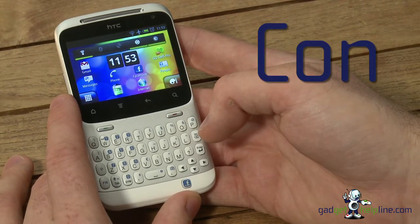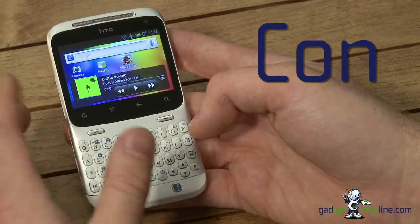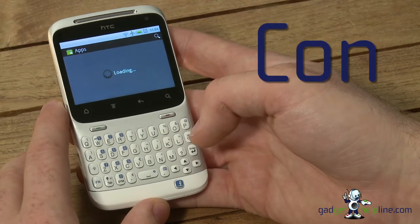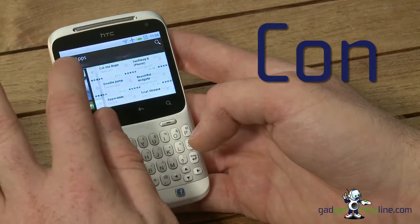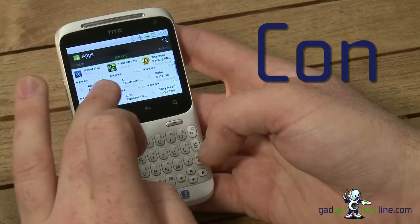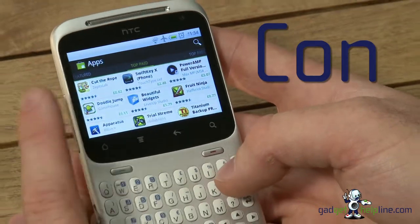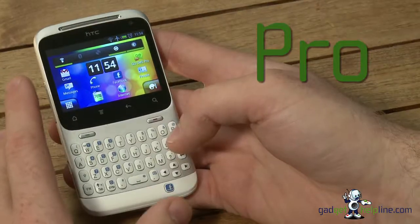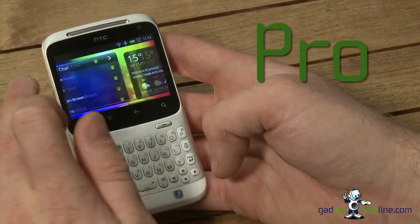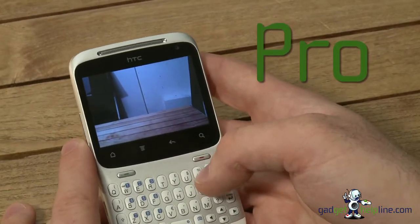A slight con is the size of the text on the handset. If you've got poor eyesight or like large text on your devices, the Chacha probably isn't for you because the text is quite small, and it can be displayed in very small boxes — for example in the Android Market you've got a lot of text in a very small space. However, apart from the text size, the screen itself is brilliant. Pictures, images, and videos all look great and display in very vivid colour.